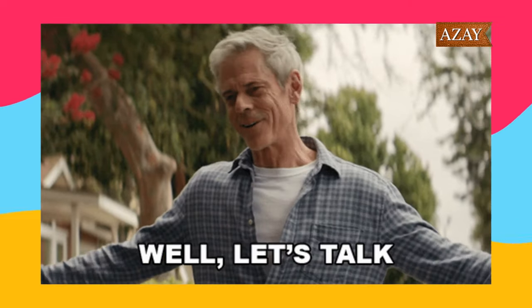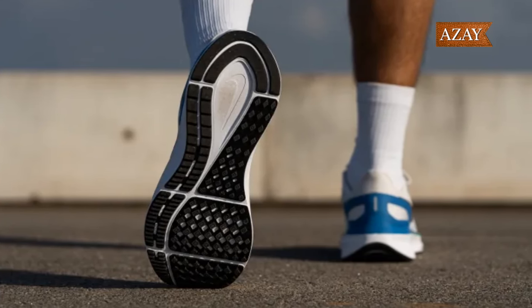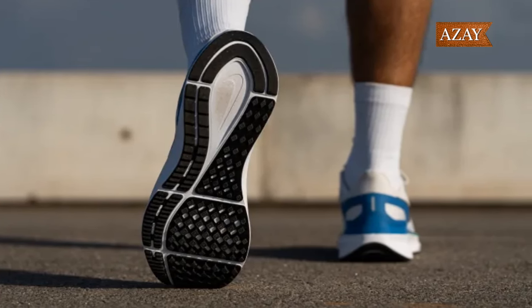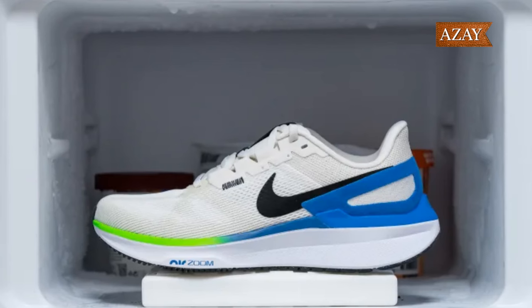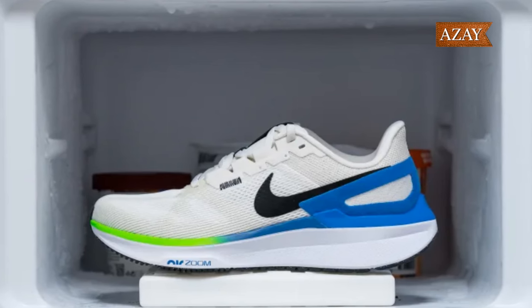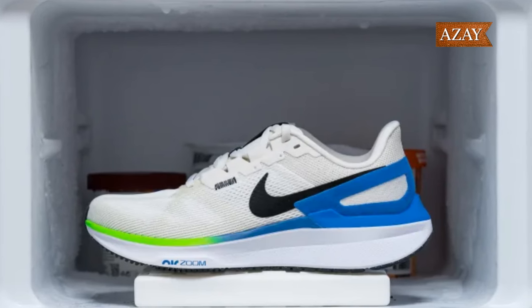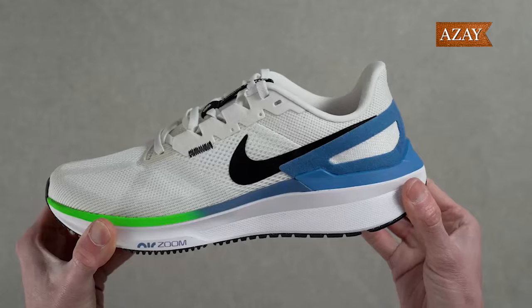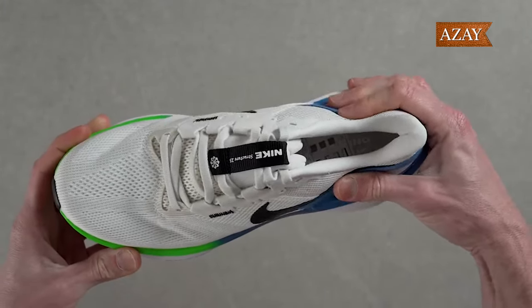Let's talk about the good stuff. The Structure 25 boasts stability, plush cushioning, and flexibility that make it your go-to for any run, any time. It's not just a fair-weather friend either. The warm upper and consistent performance in freezer tests make it a year-round companion. And with a roomy toe box and loads of colorway options, it's ticking a lot of boxes.